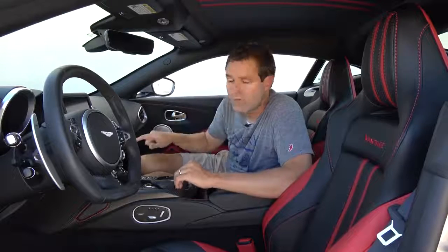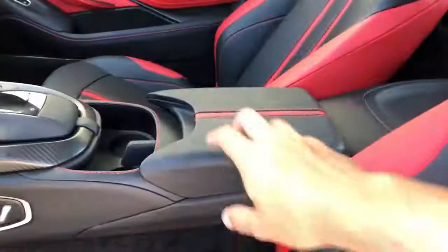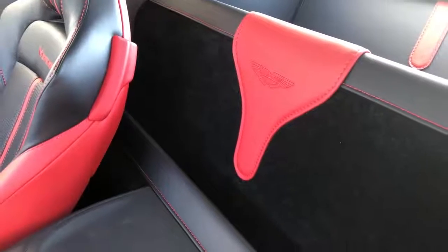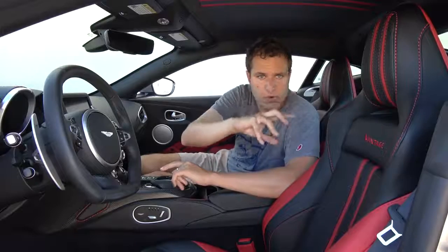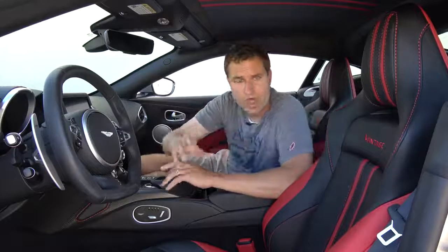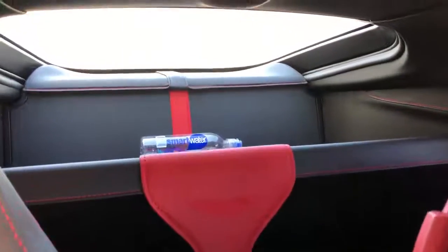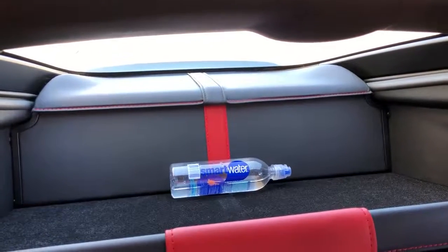Moving on to interior storage: I mentioned this car has no glove box, but everything else is fairly normal. It has little door pockets that are fairly large, a center console you can put stuff in, and a little shelf behind the seats. You also have access to the cargo area from the front. The divider can turn the rear area into a trunk, but the front portion of the cargo area is always available to you, so with the cargo divider in place there are kind of two cargo areas. That's a pretty good idea.